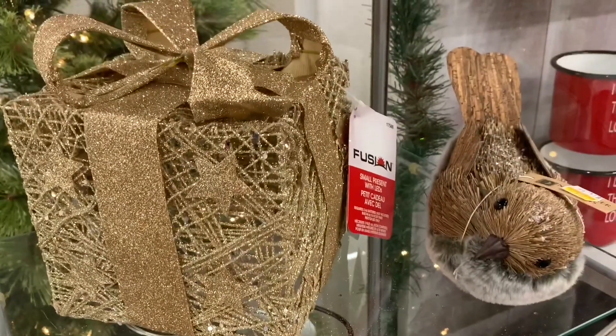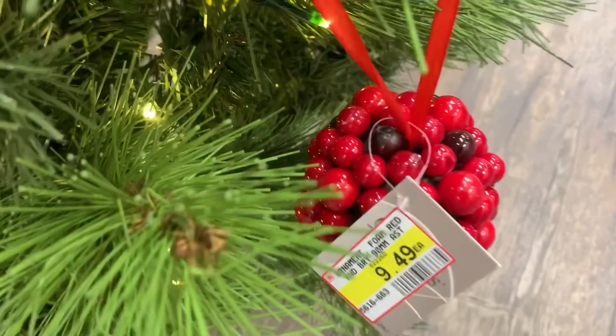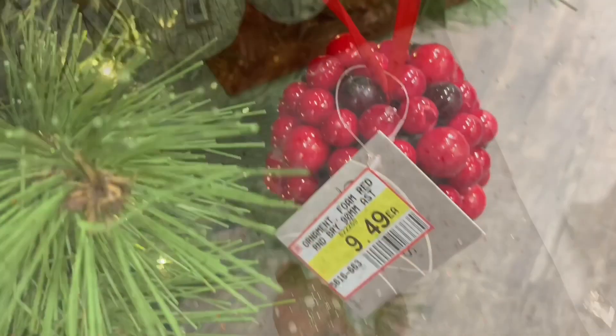Home Hardware definitely does not need to be overlooked when it comes to their Christmas decor. They get beautiful decor, especially if you're into that whole farmhouse vibe like I am myself — the rustic. They get gorgeous items.